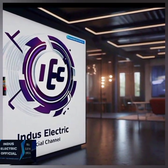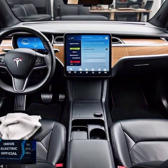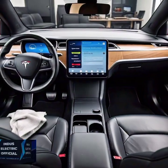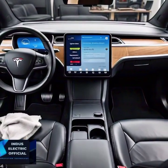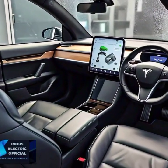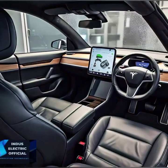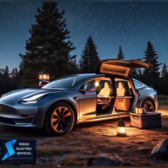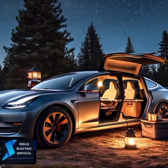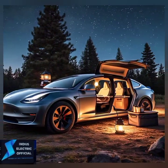Hello everyone, welcome to our channel Indus Electric Official. Did you know your Tesla Model 3 has some secret features that even experienced owners might not know — from hidden controls to cool Easter eggs? In today's video, we are uncovering the top 10 hidden features of the Tesla Model 3 that will blow your mind. Whether you are a new Tesla owner or just a fan, stick around until the end for a surprise bonus feature.